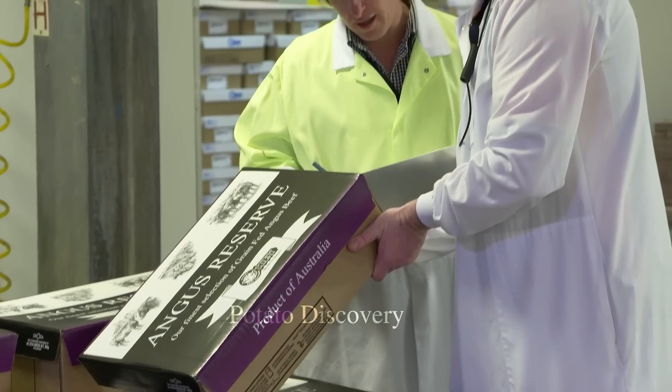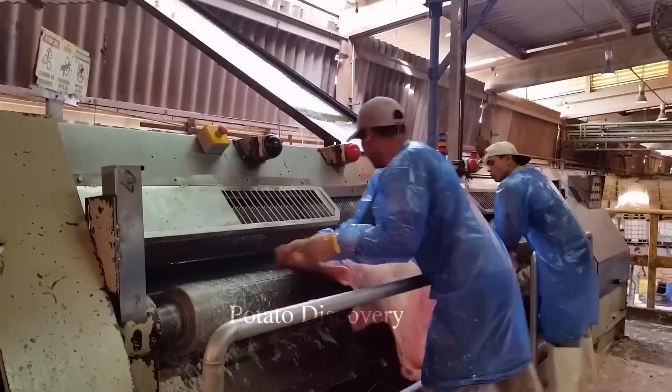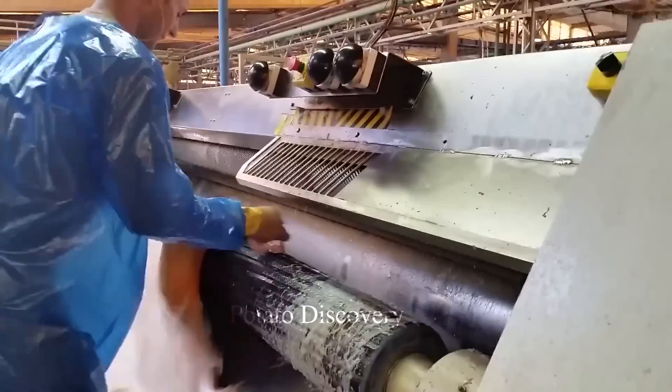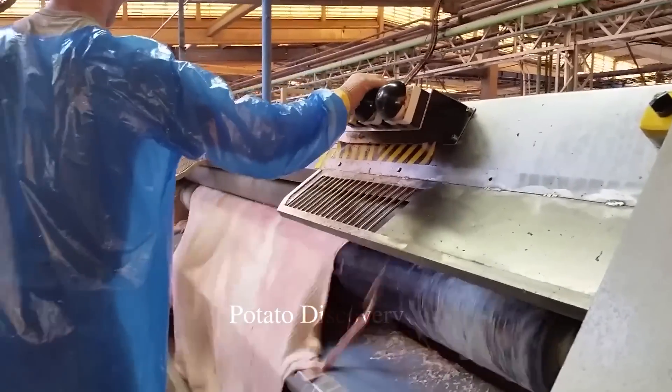Are you curious how the cowhide will be treated after peeling? They become leather products. After skinning, cells and soft tissues are separated from the cowhide. This process is usually done using cutting and scraping tools.